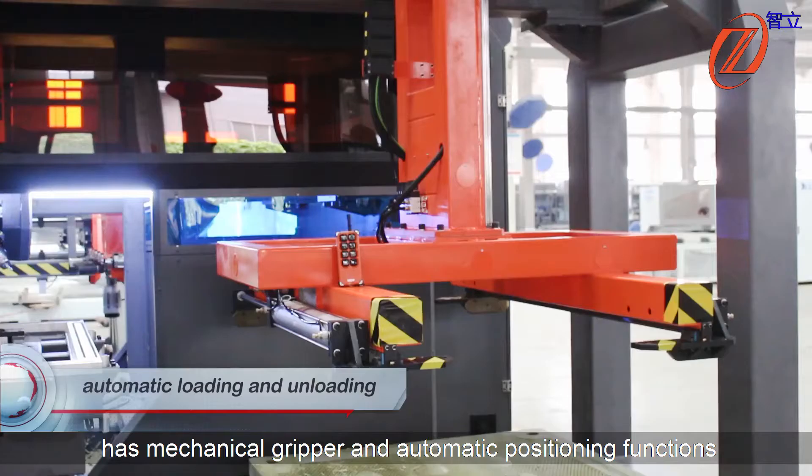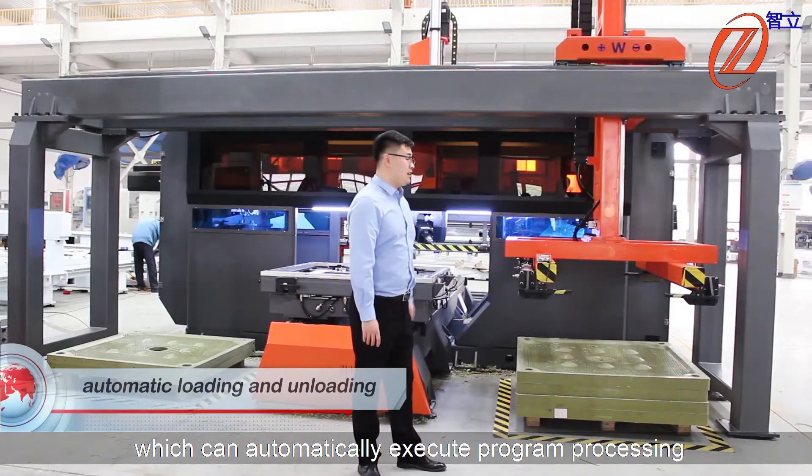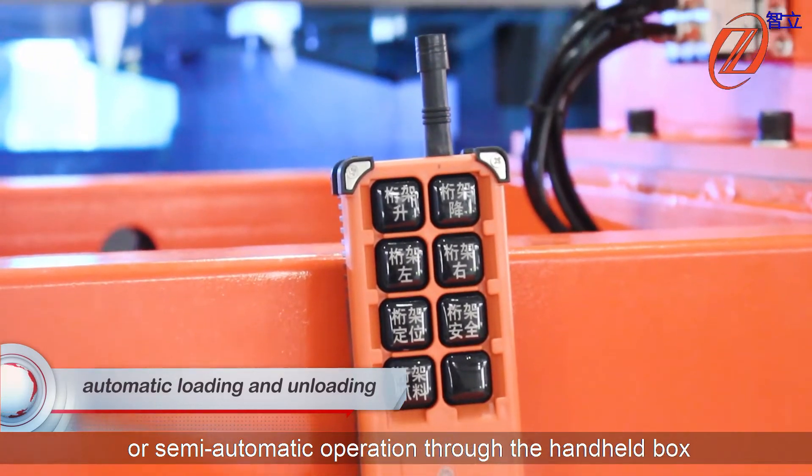The automatic loading and unloading part has mechanical gripper and automatic positioning functions, which can automatically execute the program processing for semi-automatic versions through the handheld box.